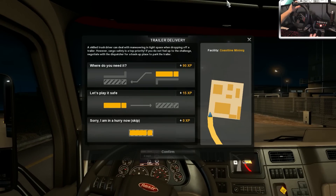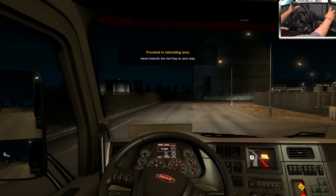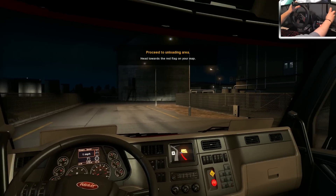Alright, let's see what we got. You can park there for 90 XP — I need the XP, I have to be very honest. This one here is pretty much just drop it at the gate, but we're going to go for the 90 XP. Why not? Some of these can be challenging, to say the least.